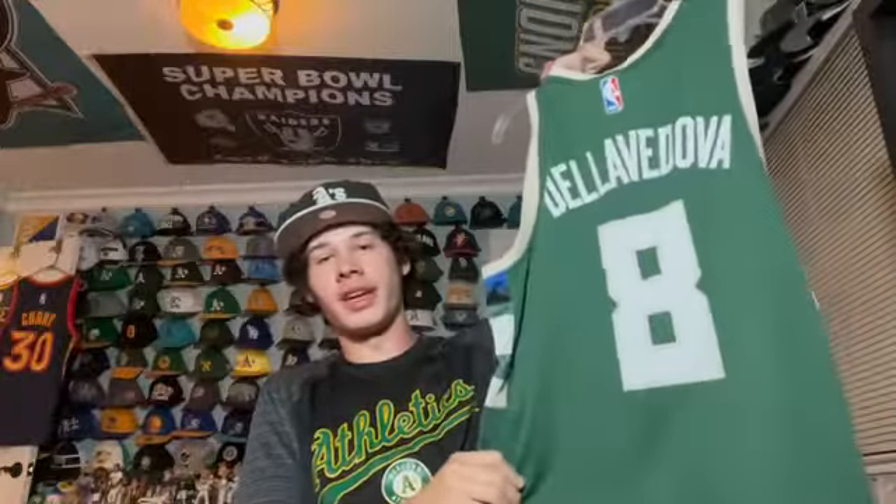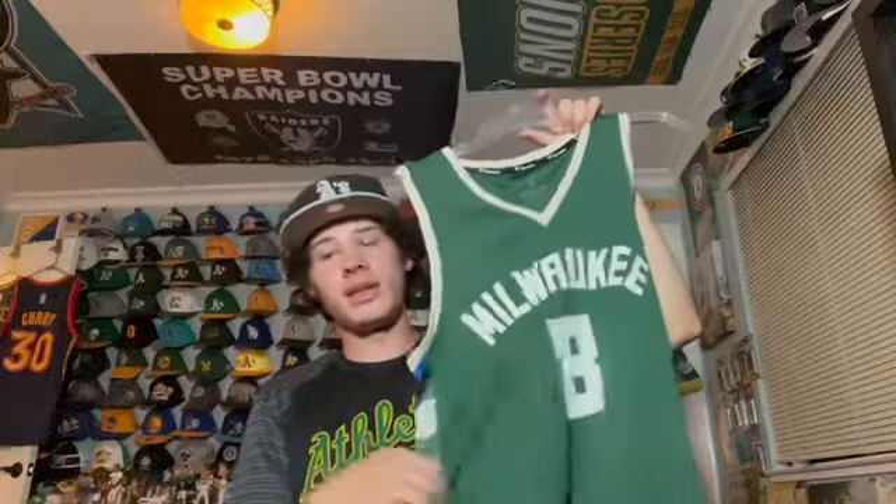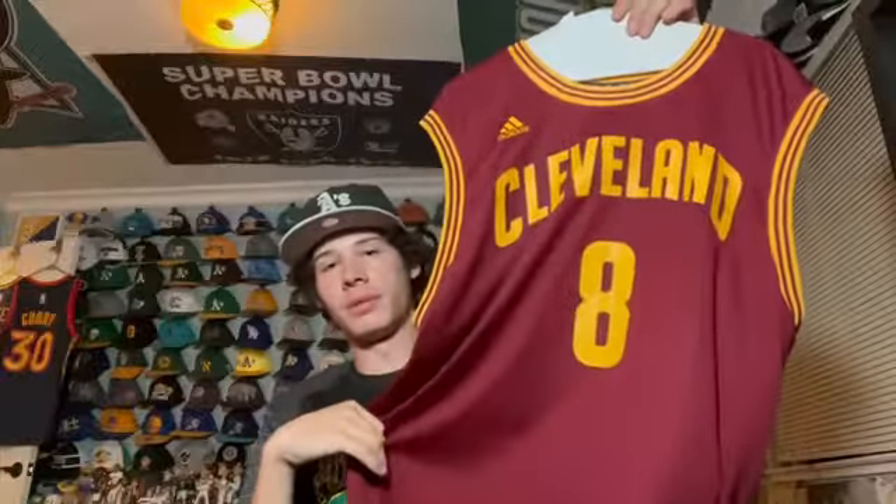This is a Fanatics branded Milwaukee Bucks Matthew Dellavedova jersey. I have more Dellavedova jerseys because he went to Saint Mary's College. Same player, this time Cleveland Cavaliers number 8 — he played for the Cavs and won the Finals with them before going to Milwaukee.